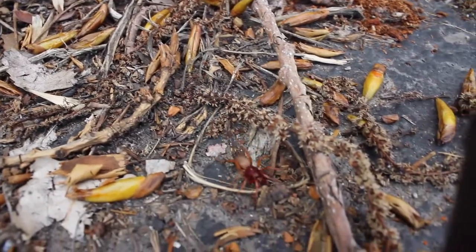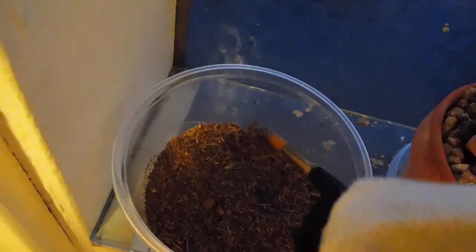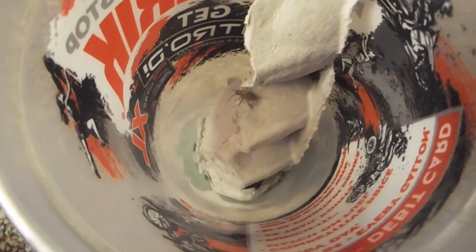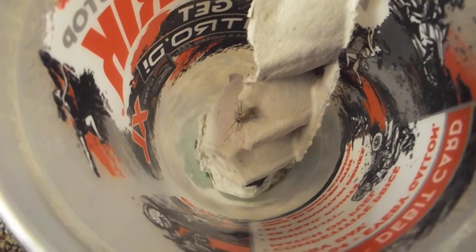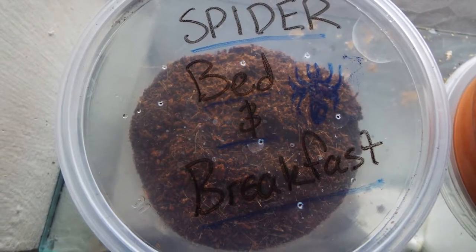For every spider lost in this great big world, there is a warm place with friendly room service, delicious food, and a warm place to stay the night. This is Spider Bed and Breakfast.